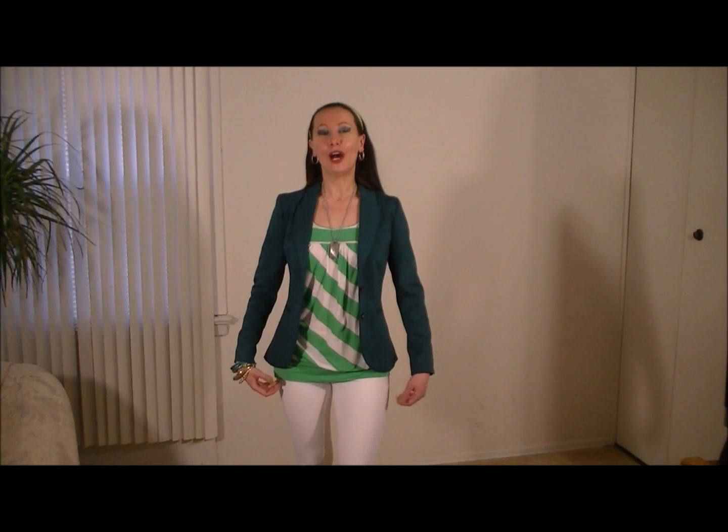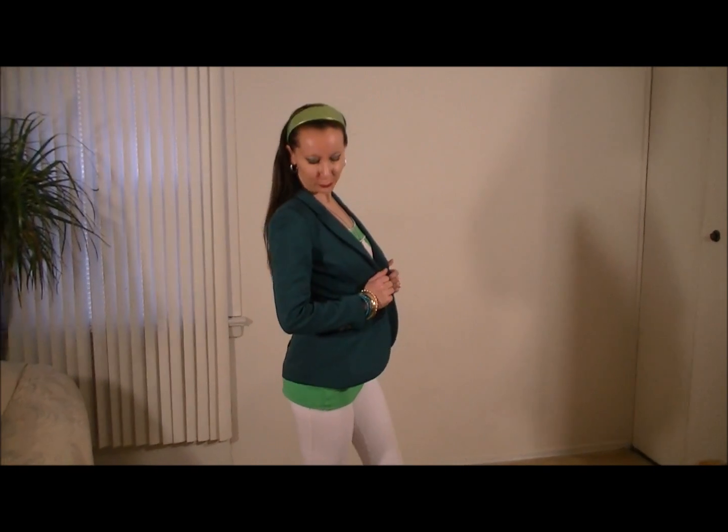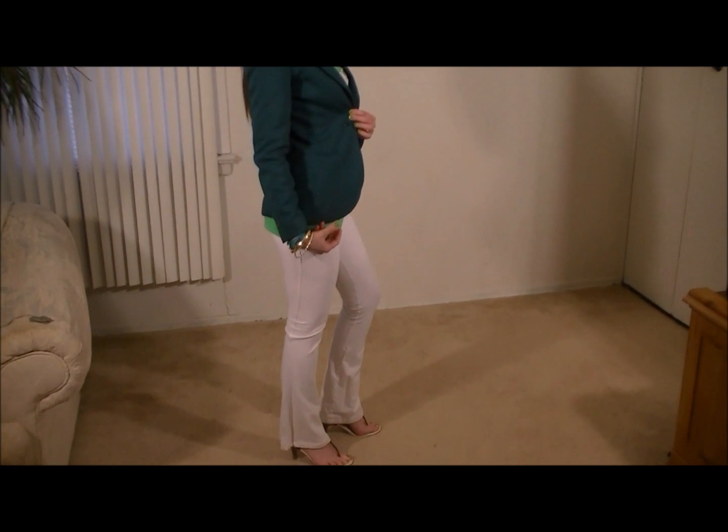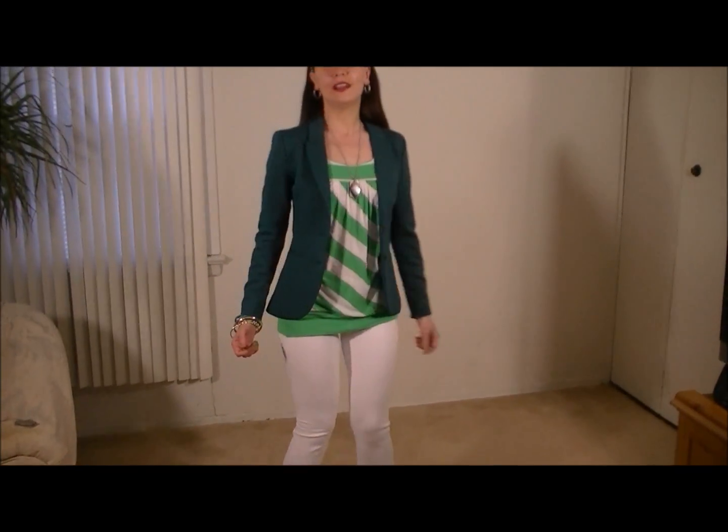Welcome back. To finish my outfit, I put on this nice deep green blazer. I think it's perfect for the occasion because of its color. See, it looks very nice. And I have a couple of cool accessories I want to talk to you about.